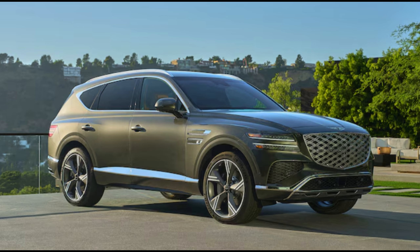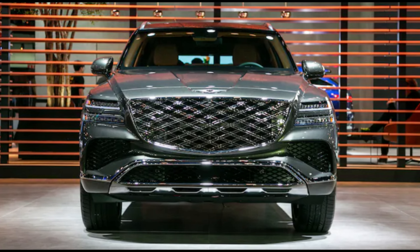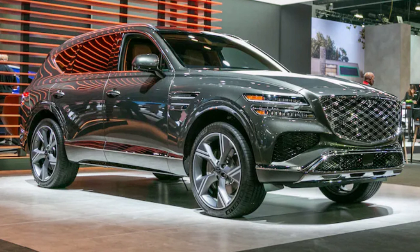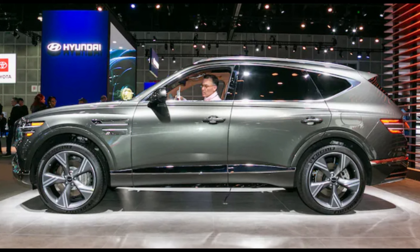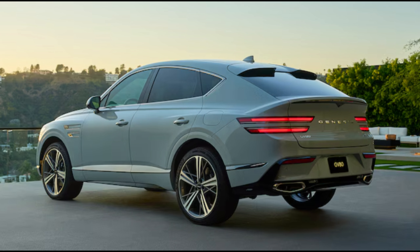Don't waste too much time peering at the freshened 2025 Genesis GV80 SUV — the current and new models are virtually indistinguishable from the outside. You'll more easily pick out the new GV80 Coupe model that joins the Genesis GV80 midsize luxury SUV family.